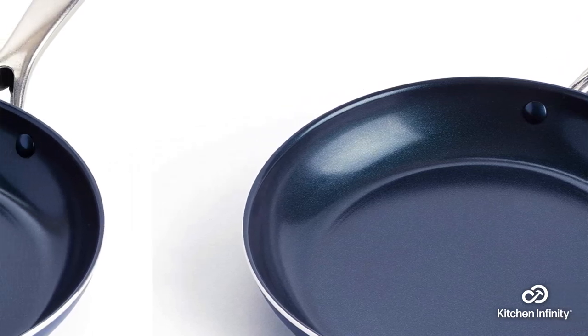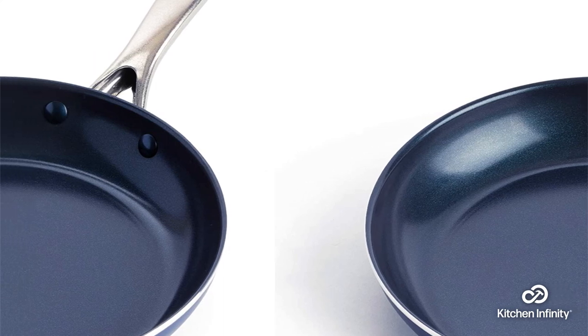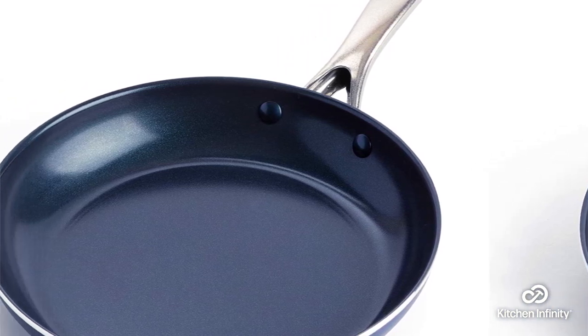We hope this video was informative. Be sure to visit our article for more information about the best non-stick pans without Teflon. Thank you very much, and we hope you enjoyed watching this video.